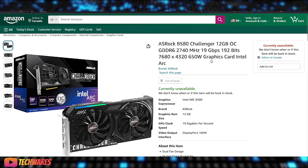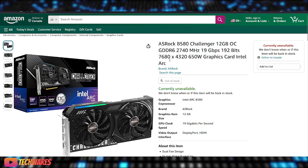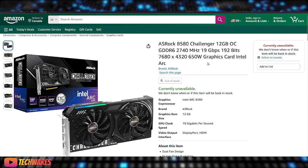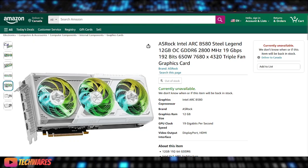I'm not really sure if this text right here is like a placeholder, but it doesn't seem like there's much difference between the B580 Challenger and the B580 Steel Legend.